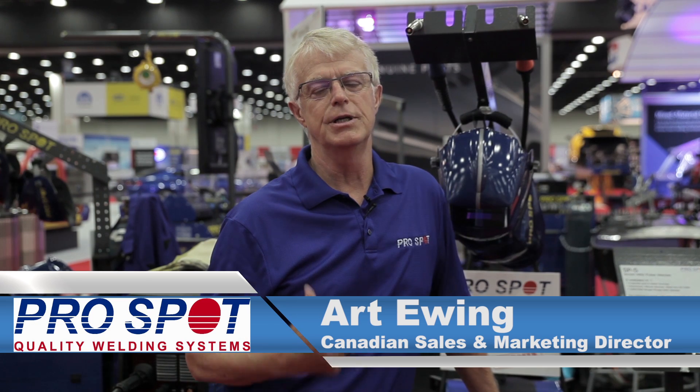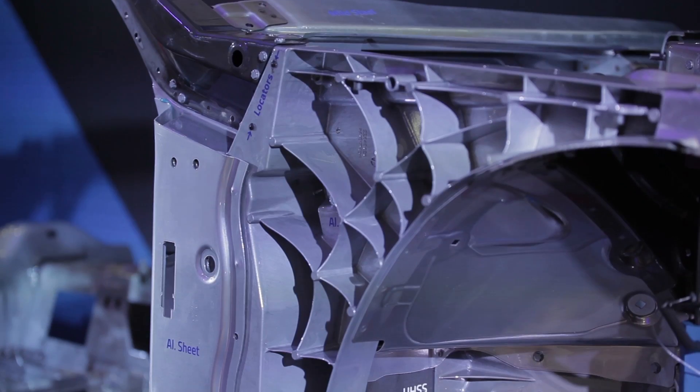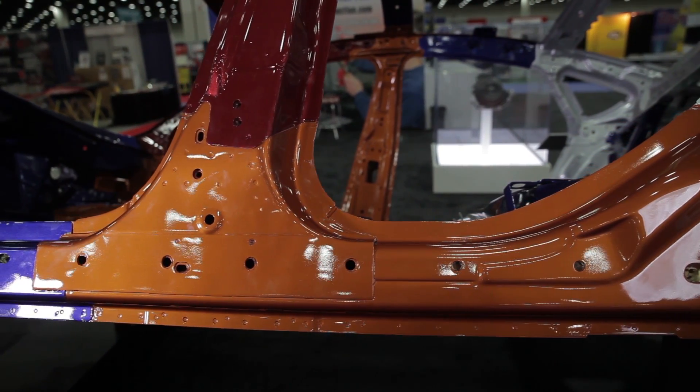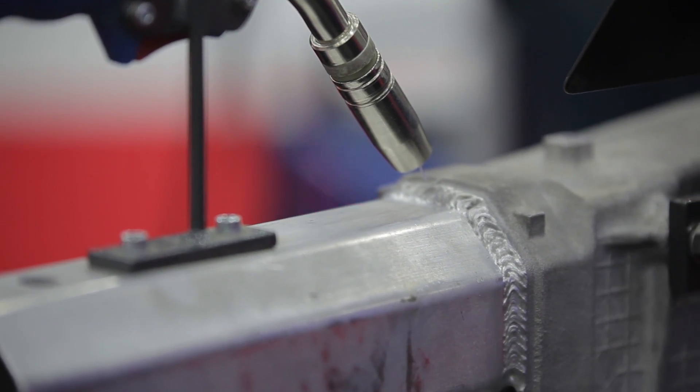The industry is changing a lot. We're seeing all different kinds of materials these days — materials that 10 years ago you didn't even know existed. Today we're seeing a lot of aluminum vehicles coming along, so obviously we need something that's going to look after the aluminum repairs. We also have ultra-high strength steels and even more advanced high-strength steels coming onto the market, requiring different types of spot welders and different wire feeding approaches, such as mink brazing, for areas we can't reach with squeeze-type resistance welding.